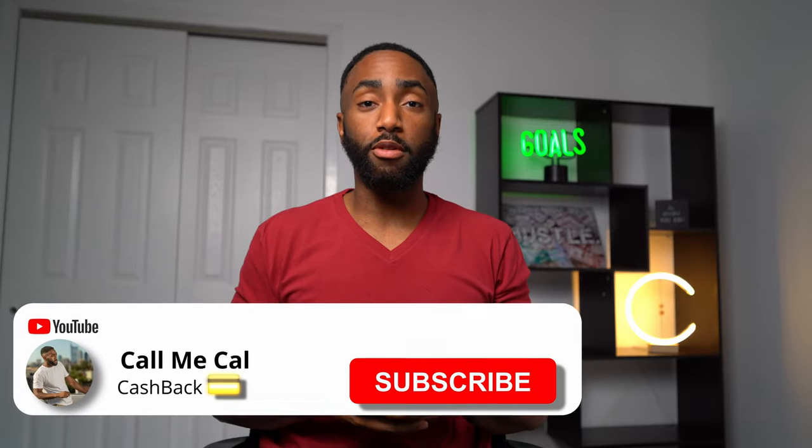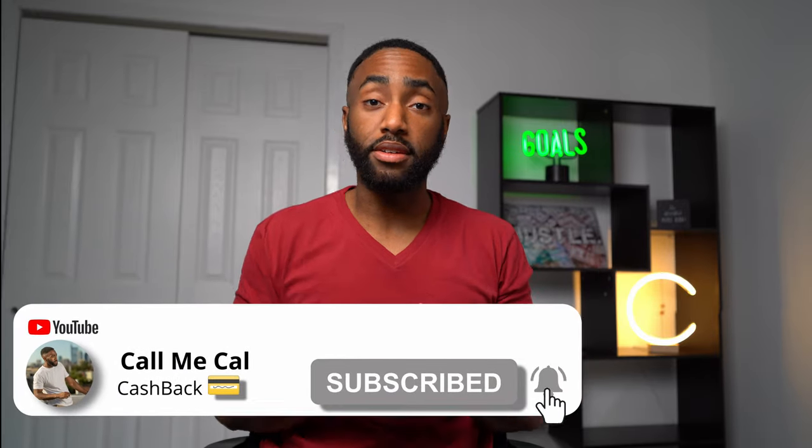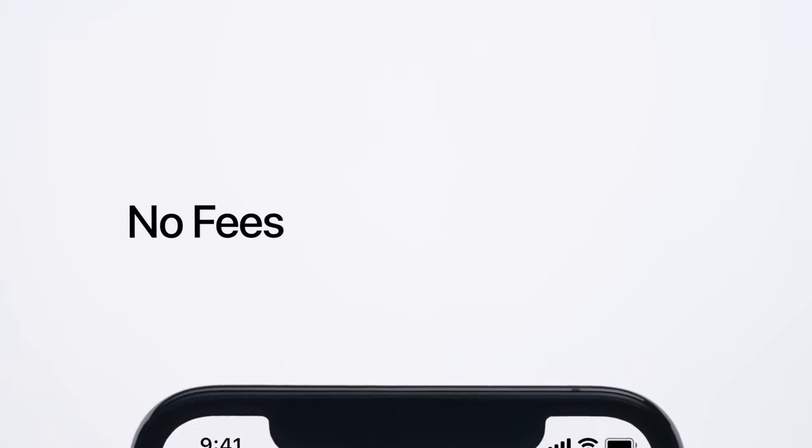If you haven't already, please like and subscribe to see more videos like this. The Apple Card earns you up to 3% cash back and is completely free to use. Remember, to get the most cash back you need to pay that statement balance each month.